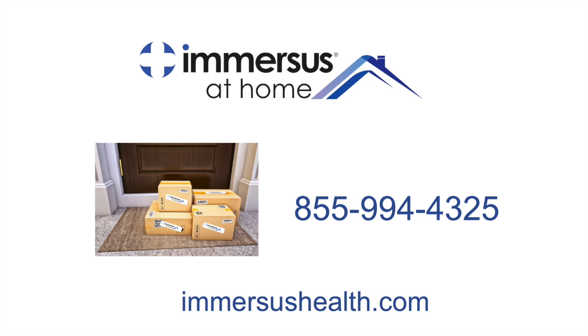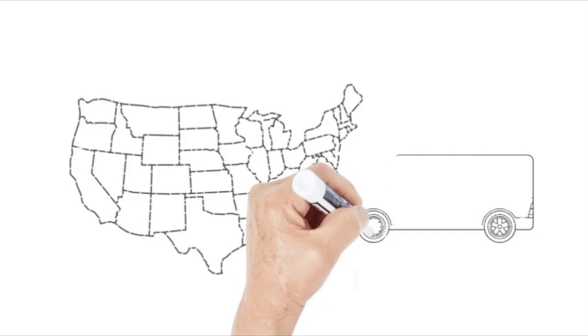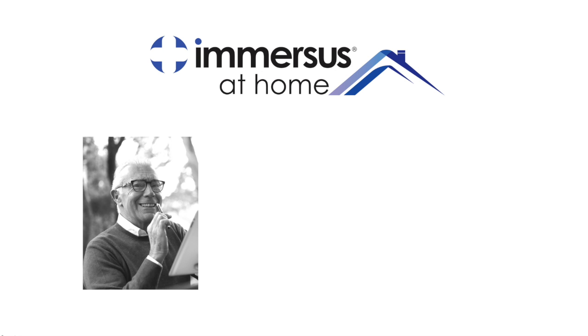Purchased products will be delivered directly within a few days throughout the whole USA, and we also offer a white glove home delivery and installation option for more complex equipment wherever you live.